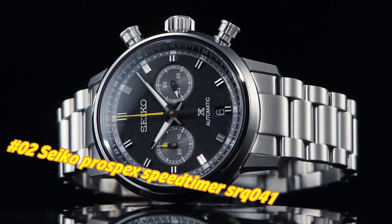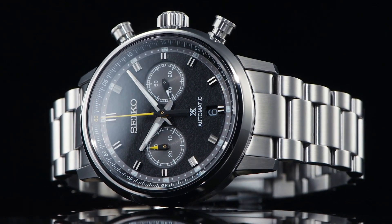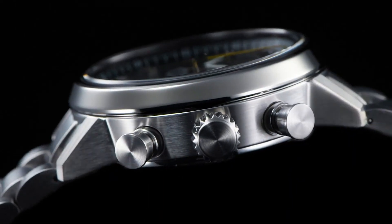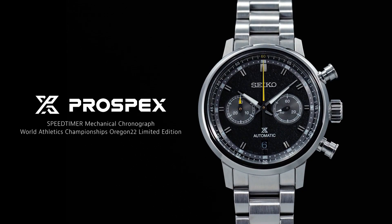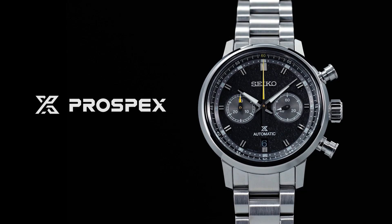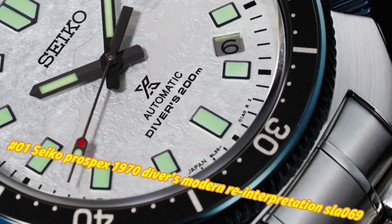Number 2: Seiko Prospex Speedtimer SRQ041. The current price of this watch in USD is $3,200, but this price will vary with time. Power reserve approximately 45 hours, 34 jewels. Functions: equipped with small seconds hand, stop seconds hand function. Case material: stainless steel with super hard coating. Case size — thickness 15.1mm, diameter 42.5mm, lug-to-lug 50.0mm. Crystal: dual curved sapphire crystal with anti-reflective coating on inner surface. Lumi-Bright on hands and indexes. Clasp: 3-fold clasp with push-button release. Distance between lugs: 20mm. Water resistance: 10 bars.